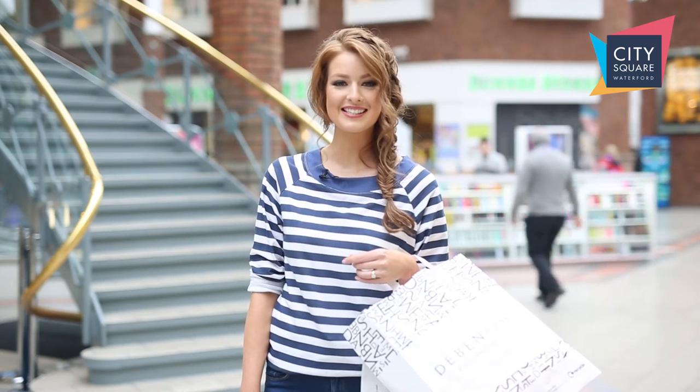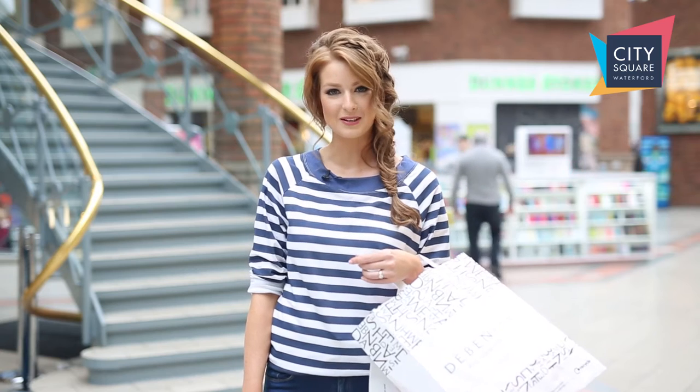Hi, Lisa Kavanagh here. I've been busy shopping in City Square to help you update your wardrobe for spring summer. Let's take a look.